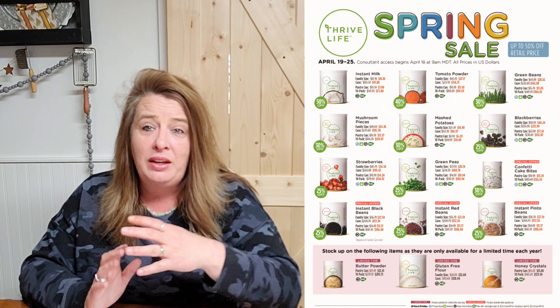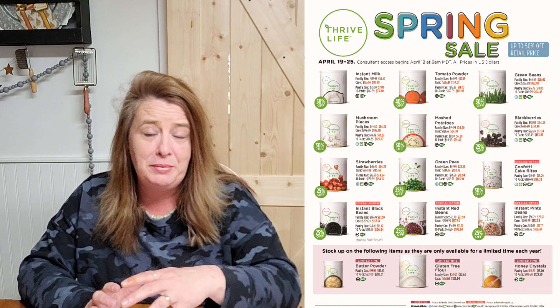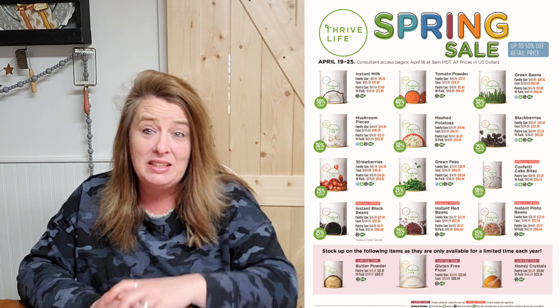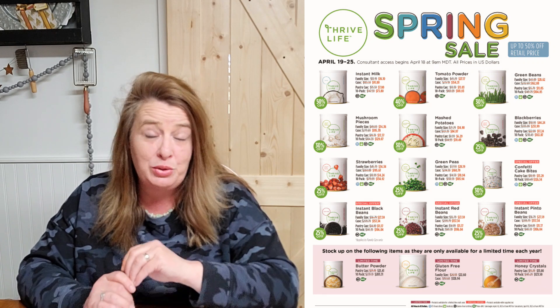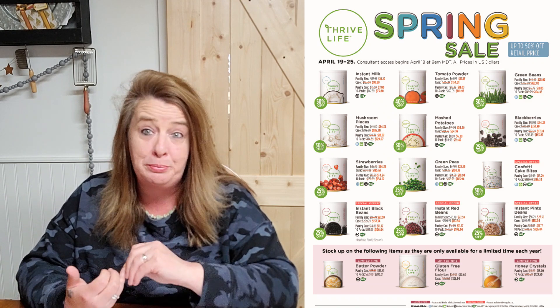Certain products are on sale, but they've also got specials and one-time things, all kinds of stuff, which is great. So if you want to jump on this sale and get some extra stuff put back for a bigger discount, now is the time to do it. The spring sale starts April 19th at 9 a.m. mountain time and runs through April 25th.